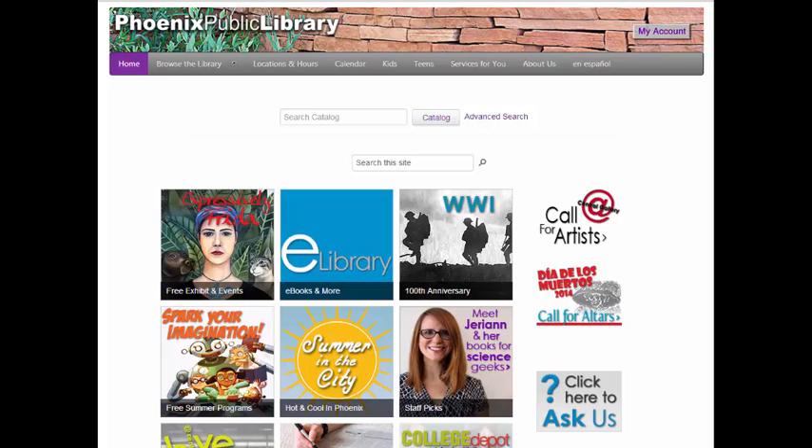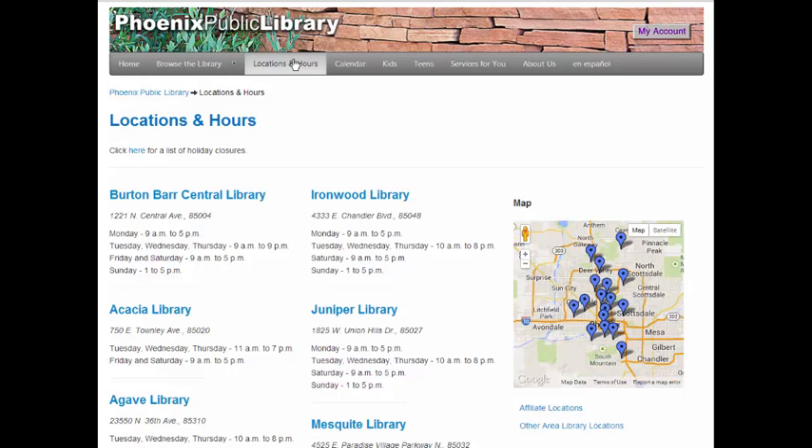But before we dive into finding a book, let's find a library branch nearby. From the top menu, click on Locations and Hours. This page provides a listing of our branches, their street addresses, and their hours. On the right, you can zoom in on the map to find a location close to you.